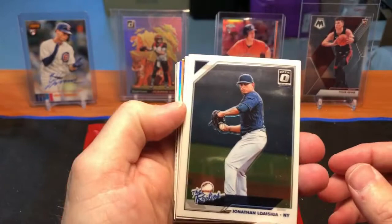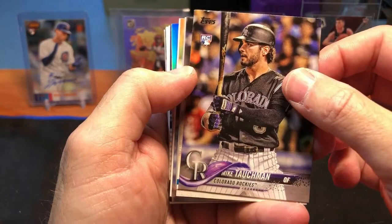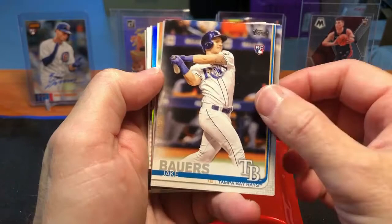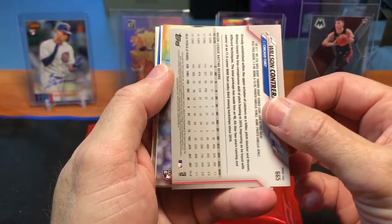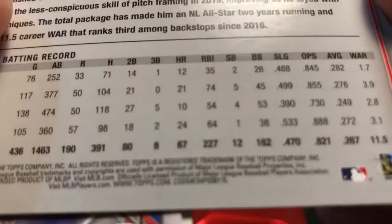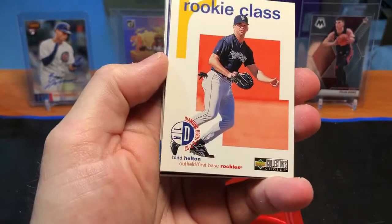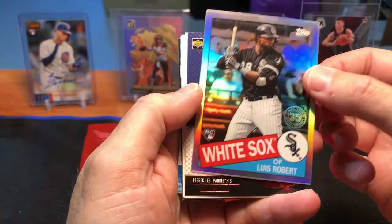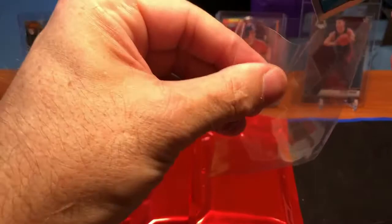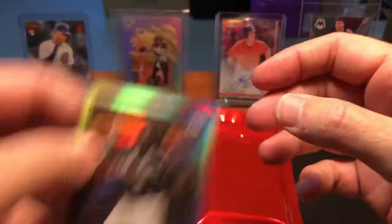Let's get into the first pack on camera. We got a Jonathan Lozaiga rookie on Optic, a Garrett Hampson 150th Anniversary Donruss rookie card, a Mike Tauschman rookie — he's now with the Yankees — a Jake Bowers rookie card for the Rays, a Wilson Contreras card that's backwards, which turns out is actually a short print — very nice. We got Adbert Elzele, then from our junk wax era a Todd Helton, and then — wow — a Luis Robert chrome refractor. Nice card.